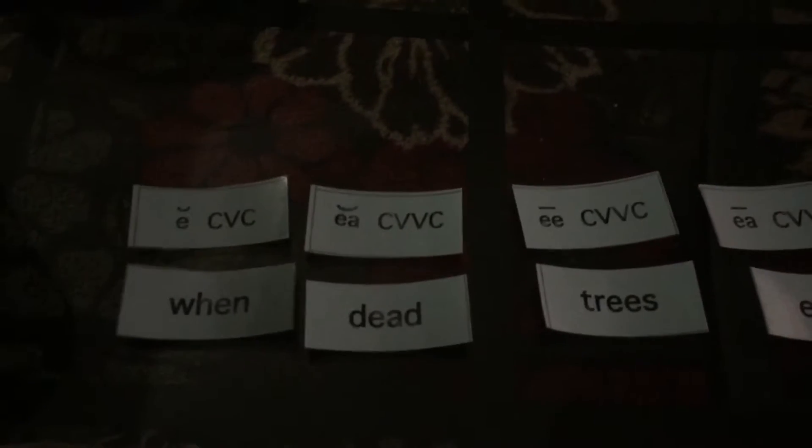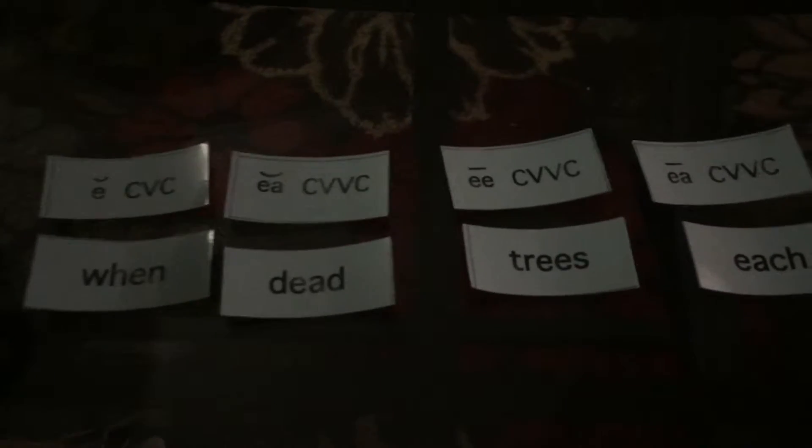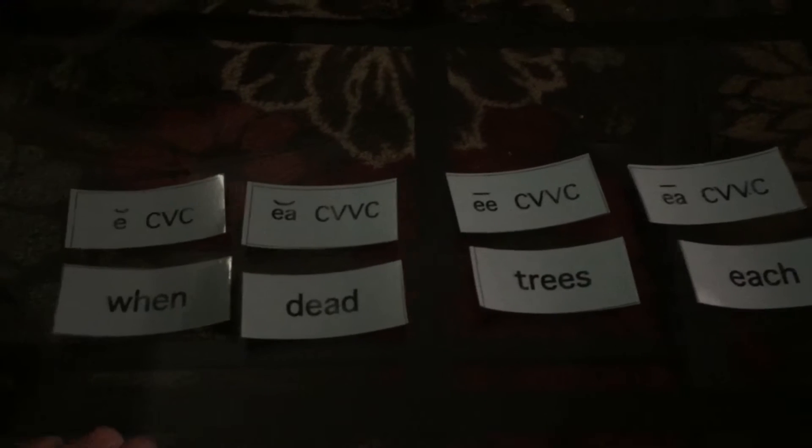Hello third grade. Today we're going to work on spelling test WS-17. WS-17 works with long and short E's.